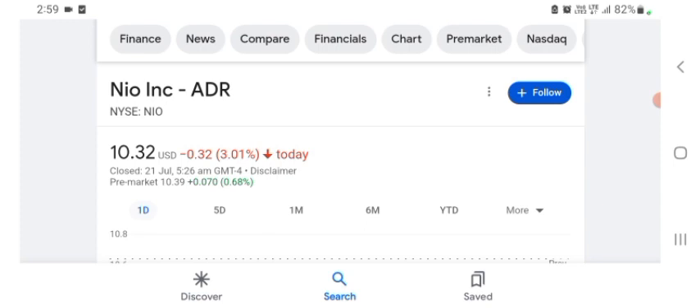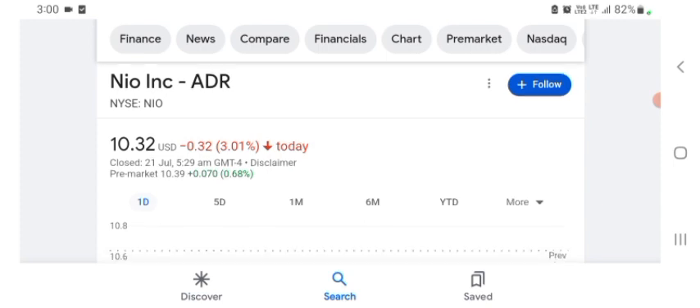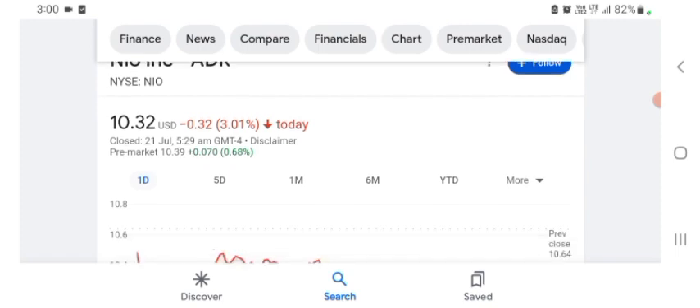I guess they are a tech company basically, and it looks like they are doing things more like that. Some things seem like their technology — like a technology thing — it seems like they are going to be in that space. Basically I'm just here to take a look at the financial chart. NEW stock was trading at $10.32 US dollar with 3.01% negative in a day.